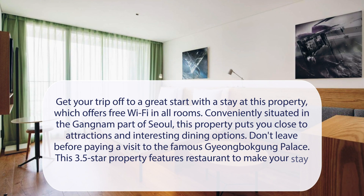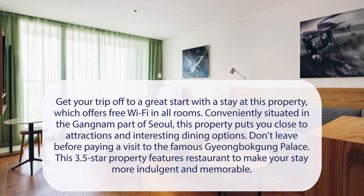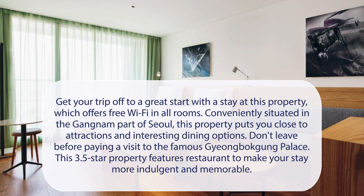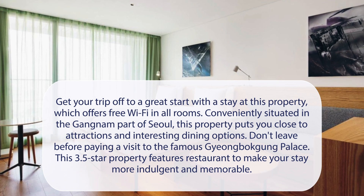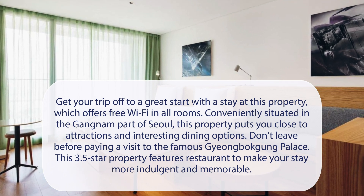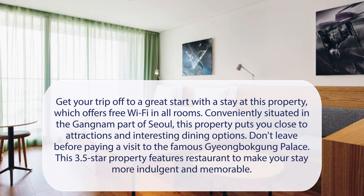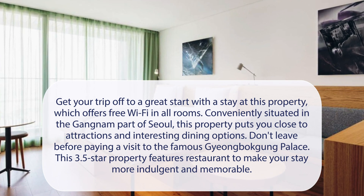At Hotel Anteroom Seoul, get your trip off to a great start with a stay at this property, which offers free Wi-Fi in all rooms. Conveniently situated in the Gangnam part of Seoul, this property puts you close to attractions and interesting dining options. Don't leave before paying a visit to the famous Jangbakung Palace. This 3.5-star property features a restaurant to make your stay more indulgent and memorable.